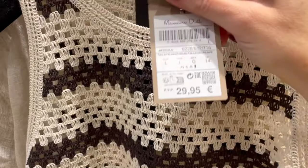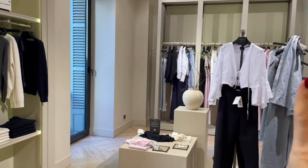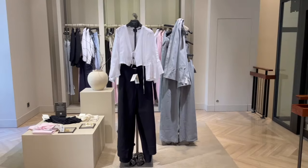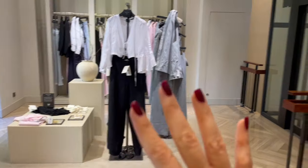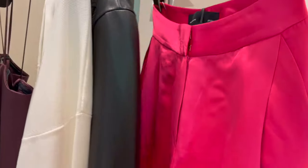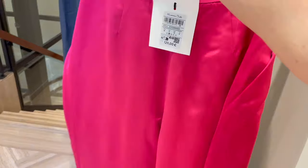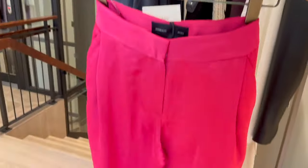Here's the Massimo Dutti Studio collection — I absolutely love it. They have amazing quality pieces with fantastic cuts. I'm spotting these very cool fuchsia wide-leg style pants. Such a beautiful vibrant color — stunning item at €429.